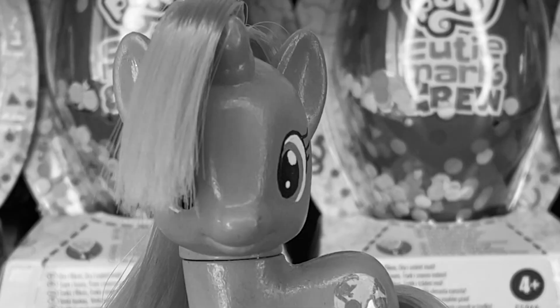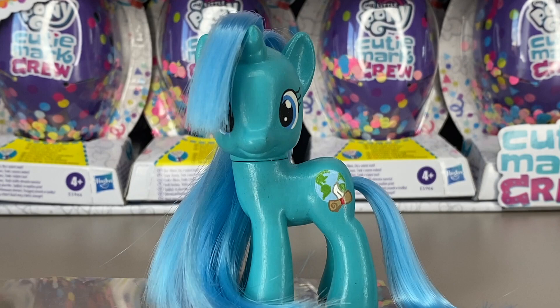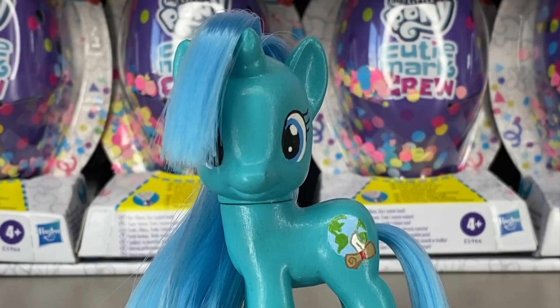Hey guys, Akami Girl here, and today I am so excited but also a little terrified that I found the My Little Pony Cutie Mark Crew Wave 5 releases!